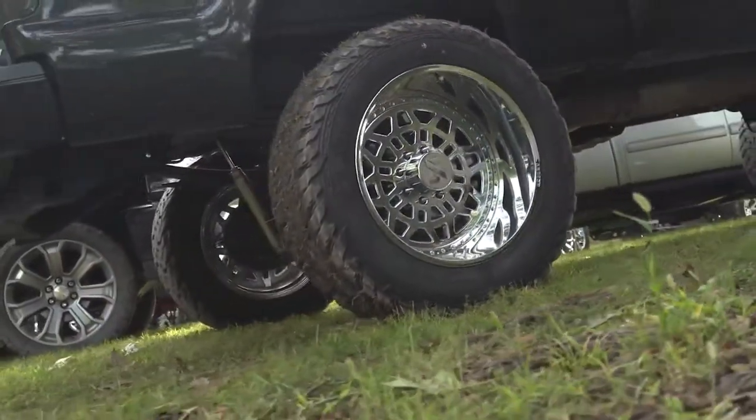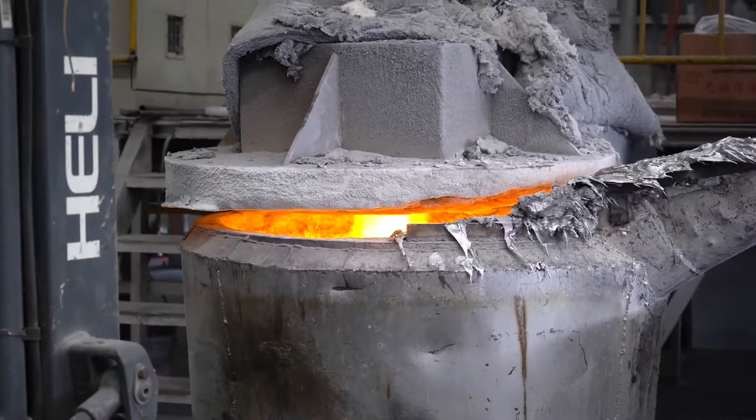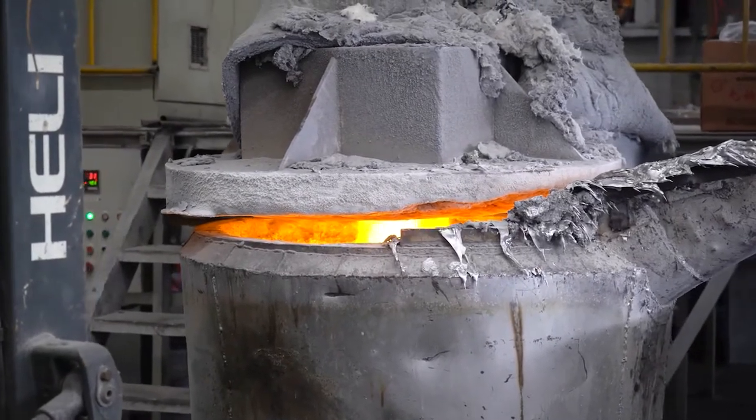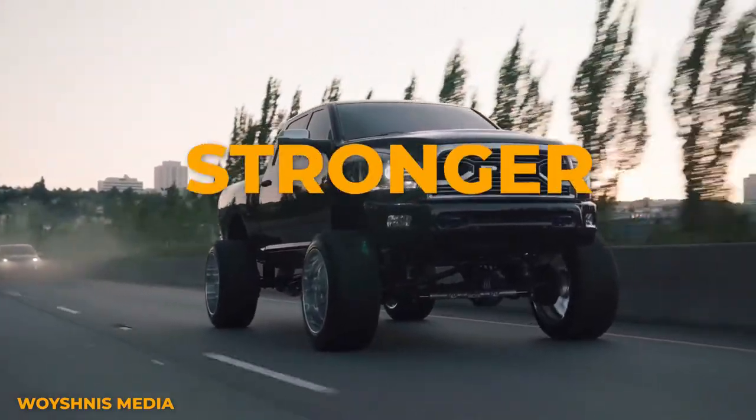Forged wheels on the other hand are pressed into shape, not melted and then poured into molds, so porosity is not an issue. This means you can use less materials to make the wheels and end up with a wheel that's thinner, lighter, and stronger.